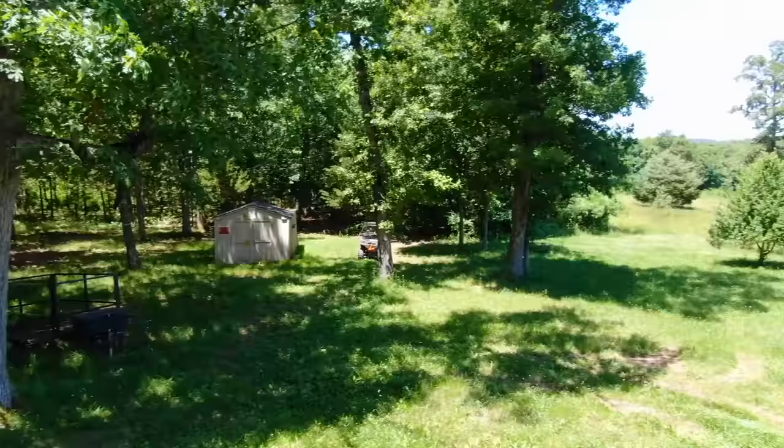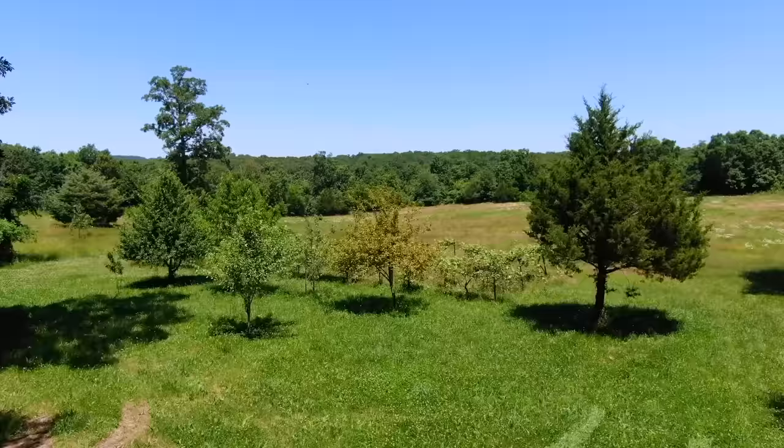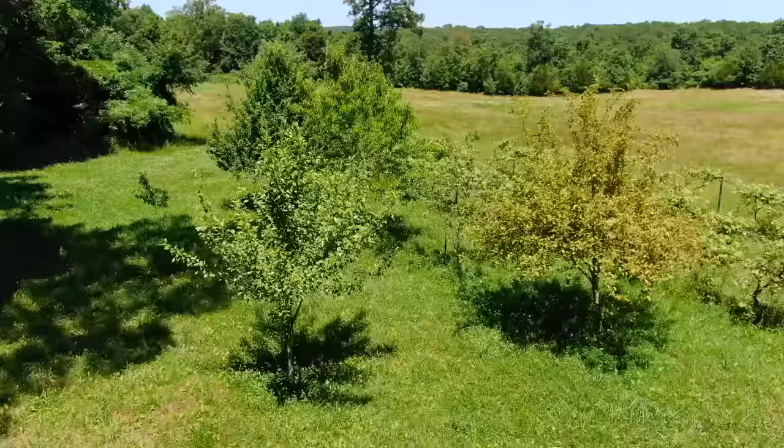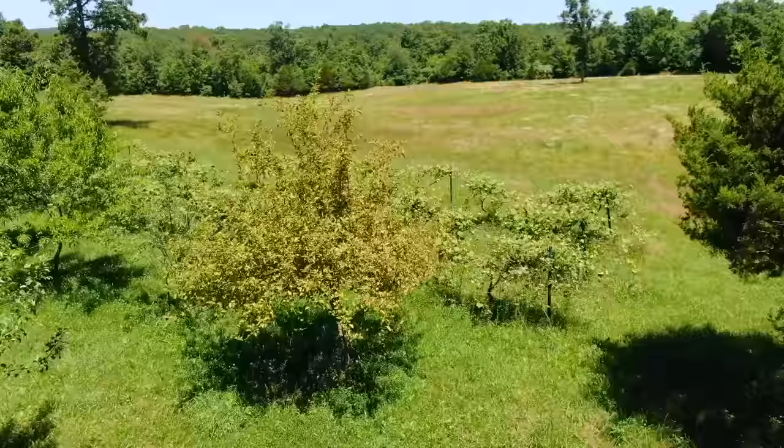All right, so this log cabin is the real deal. This is a hand constructed log cabin. We're actually looking in the backyard now. We're looking at the fruit trees, and that was actually some type of winery — those are three rows of grape vines, and they did use them to produce wine apparently at some point. So that's pretty darn awesome.